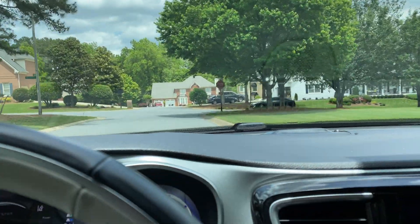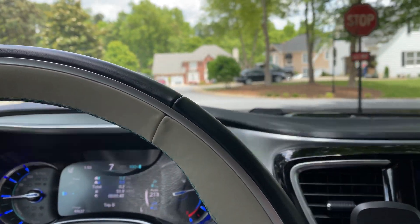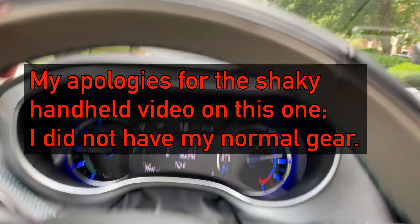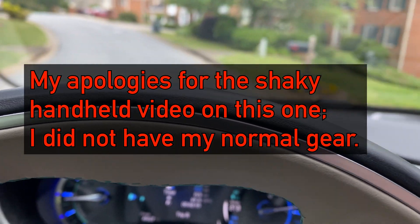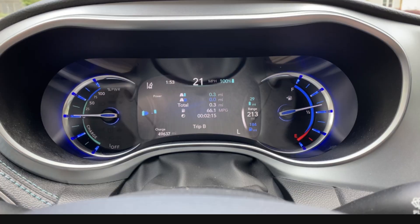With the Pacifica Hybrid, it does not see stop signs, so I actually have to stop at them myself — kind of disappointing. We're going to take all side streets to see how efficient we can be. So this is not really a real-world test of how many miles you can get on electric only; this is more like a best-case scenario for what you can get all electric in a Pacifica Hybrid.